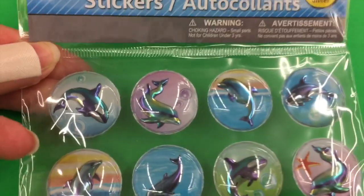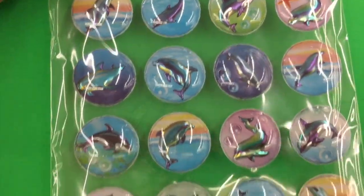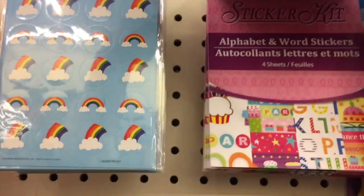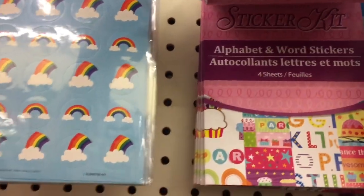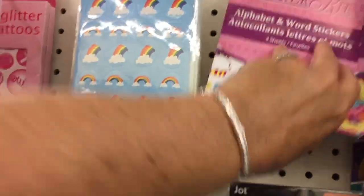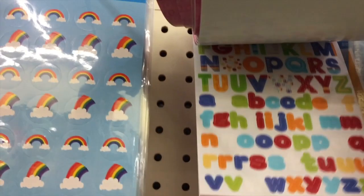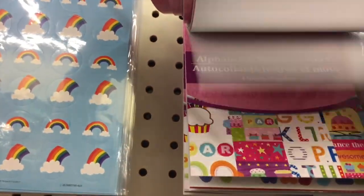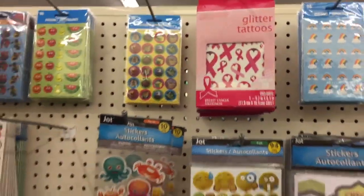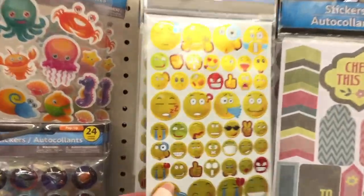In true Bunny Birdie Gator fashion, there's going to be a part two — I'm finding so many new items on this trip. I hope you guys will join me for part two of my weekly walkthrough. If you've been loving these walkthroughs, please hit the thumbs up, share in the comments below, and if you haven't yet, hit that subscribe button. Thank you so much for watching, bye bye!